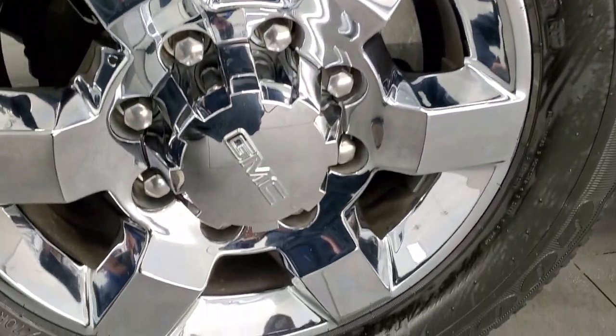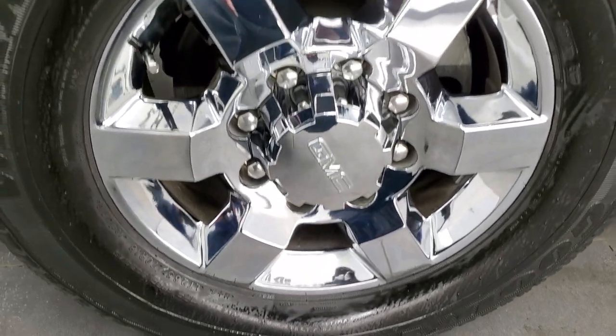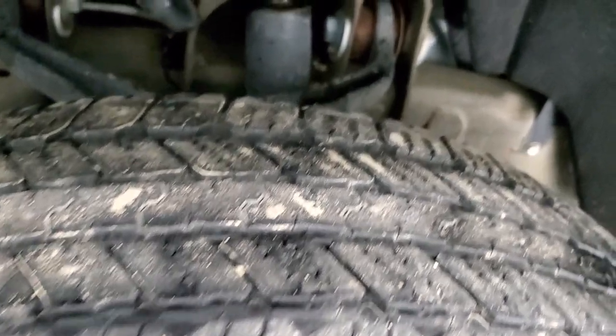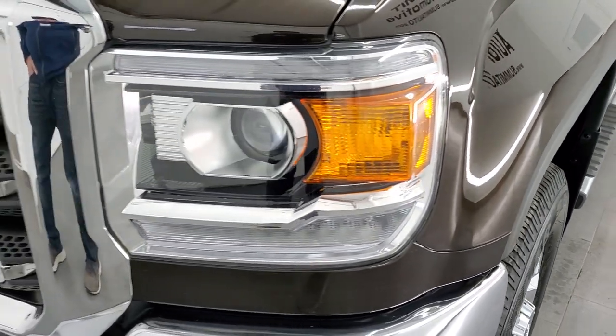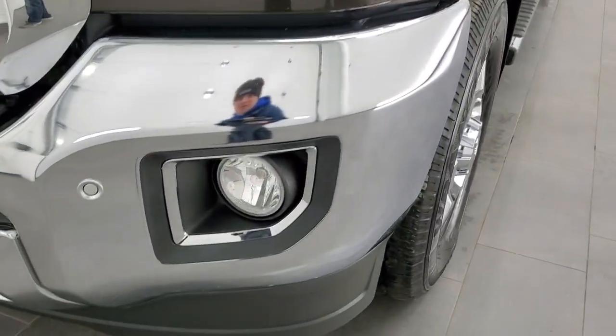This one comes with 18-inch chromed alloy rims in excellent shape, and it has Goodyear Wrangler SR8 LT265/70R18 tires with right around half the tread left. Frame and underbody is in really nice shape, and the front fender is in excellent condition. It does have the HID headlamps, the LED running lights, and the factory fog lights.